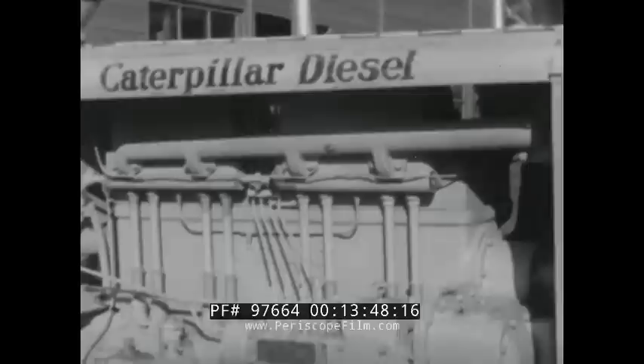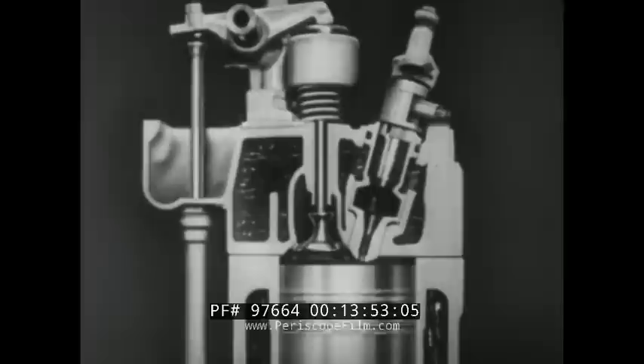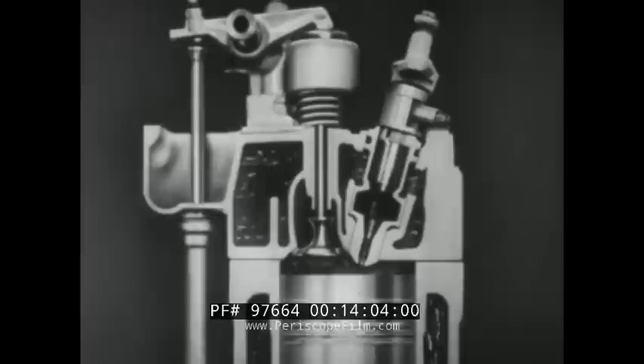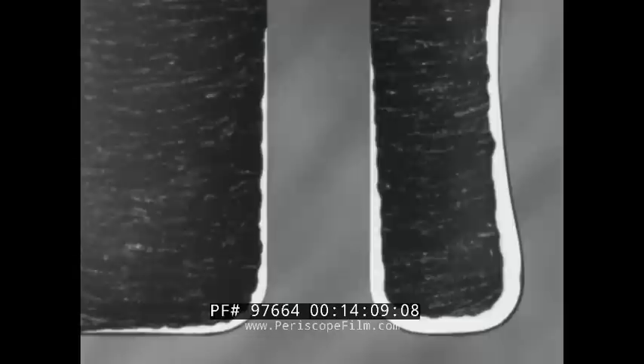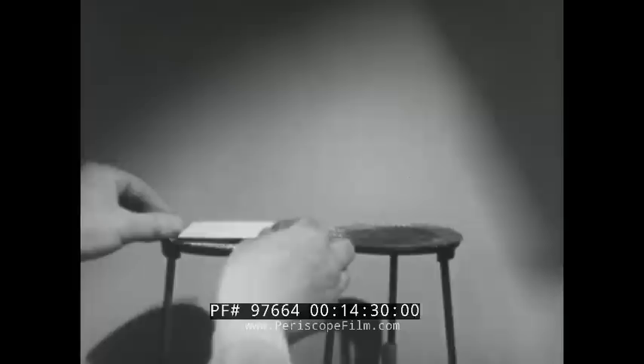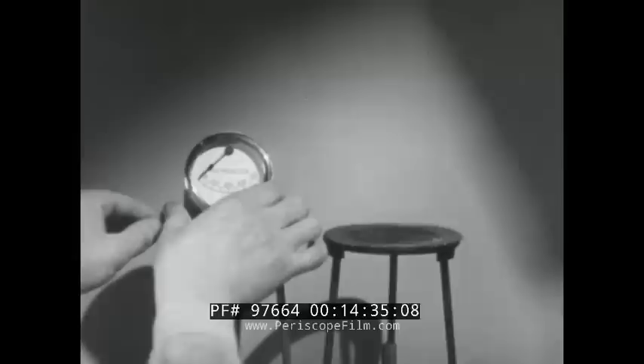Hard water contains minerals which form a lime deposit on the walls of the cooling system. Here we see in cross-section an engine in which untreated hard water is being used. Notice how the lime builds up on the walls of the cooling compartment — the action here is much speeded up, but actually under some conditions, deposits like this will collect in just a few hours of operation. And it takes only a very thin coating of the deposits to cause the engine to overheat.